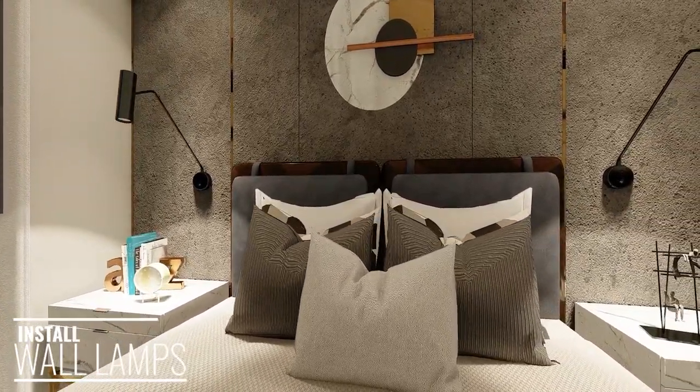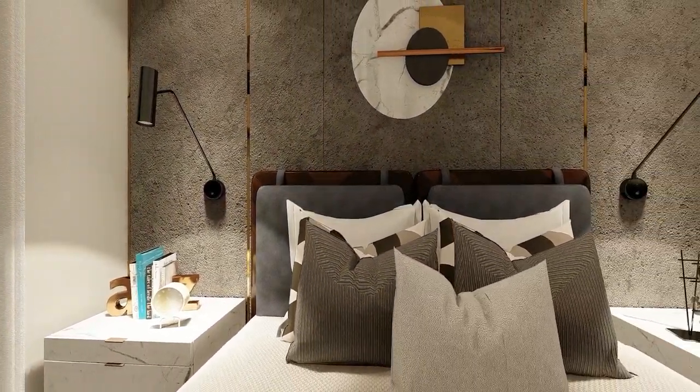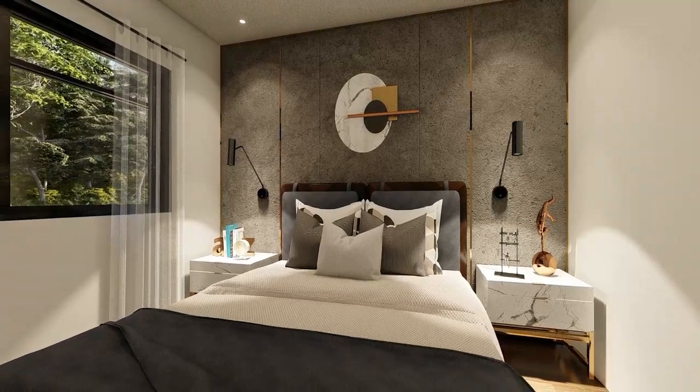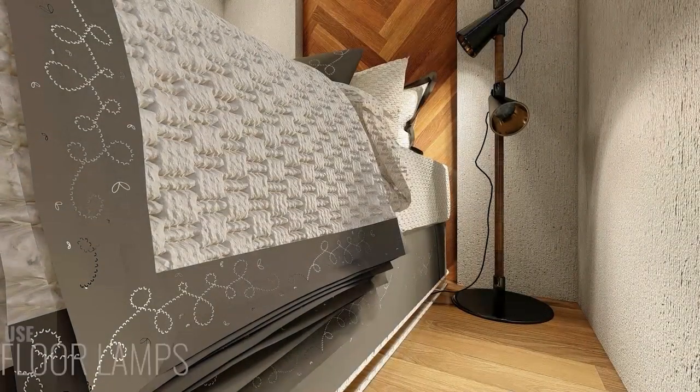In a small bedroom where space is a premium, using wall lamps as a source of light is a good idea to save space. This type of lighting gives an accent light to the room and can also be angled to pinpoint certain areas of the room, and also be used for reading and other activities.